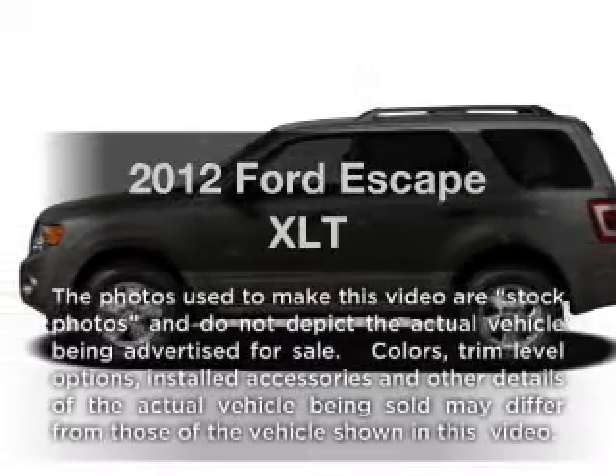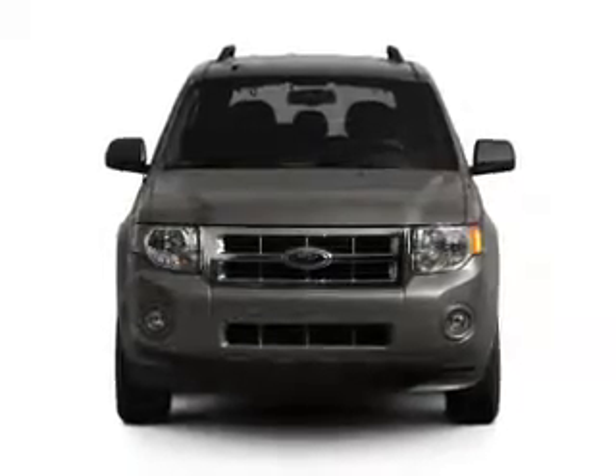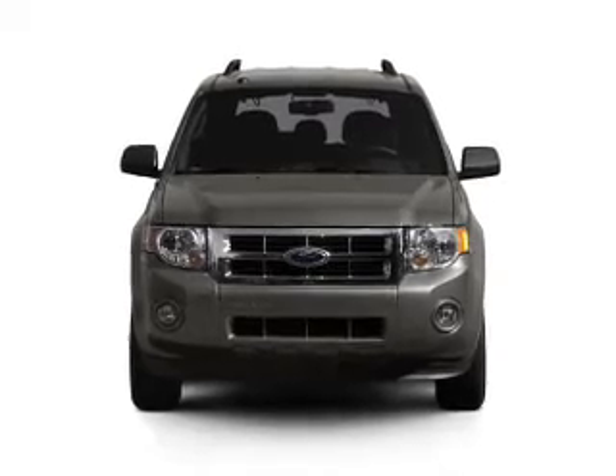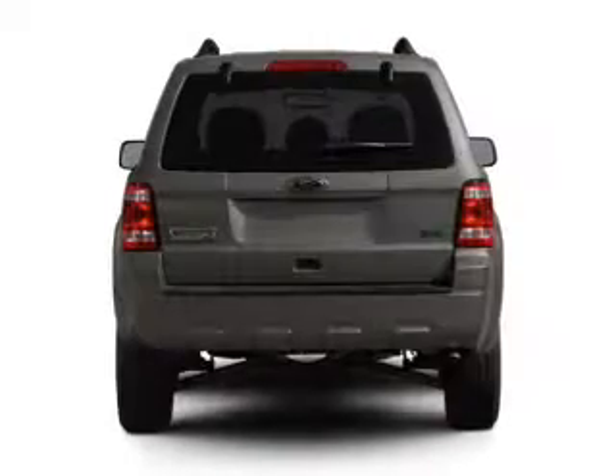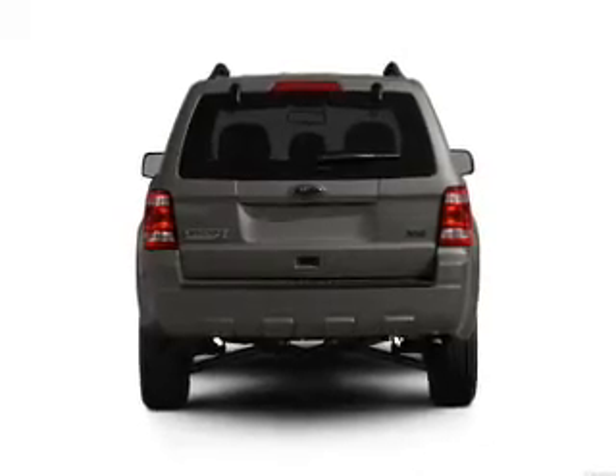Check out this 2012 Ford Escape. If you're looking for a first-rate auto, this one could be yours today. With a solid six-cylinder engine connected to a smooth-shifting six-speed automatic transmission, the anti-lock braking system will keep you safe on the road.